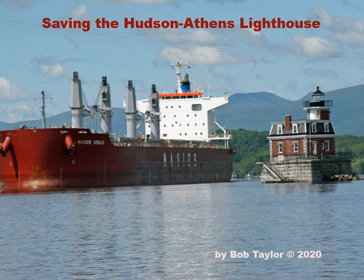Welcome to the Hudson Athens Lighthouse. This is the year 2020, and this little slideshow is a history of where it was and where it got to today, as well as the challenges we face in 2020 and what we're looking to do to preserve it into the future years ahead.